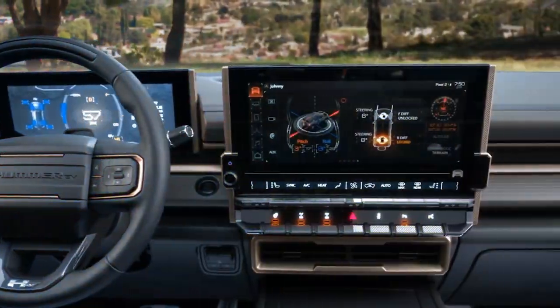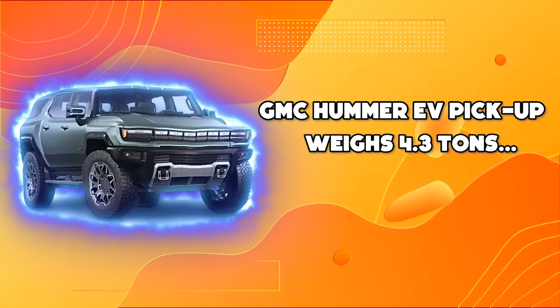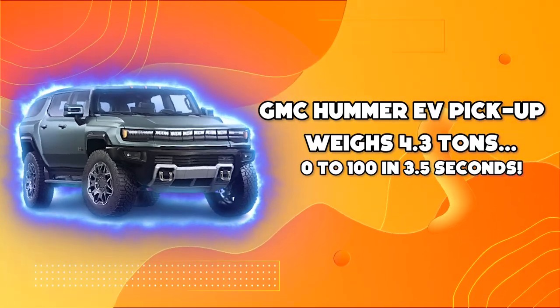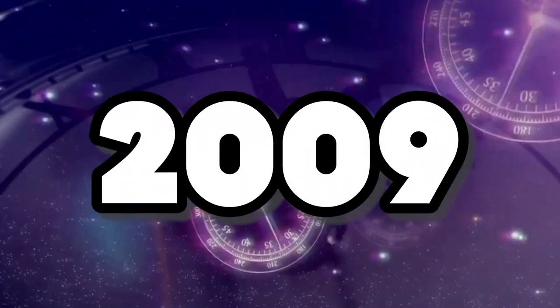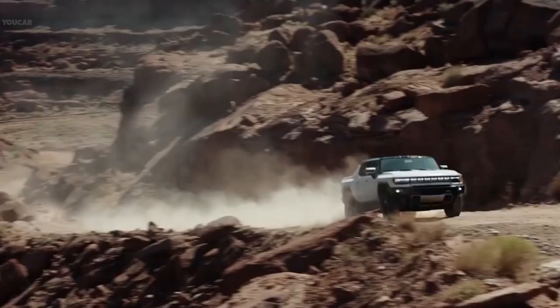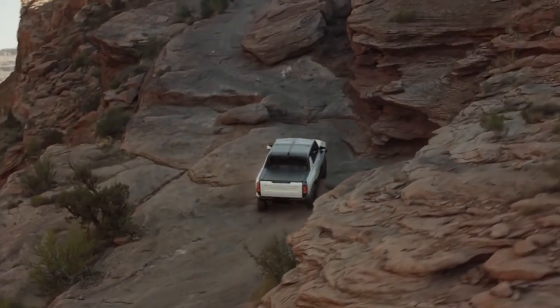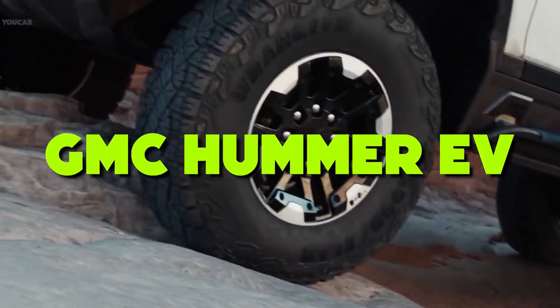In this video, we talk about the incredible tech design of the GMC Hummer EV pickup, which weighs 4.3 tons and has thrown us from 0 to 100 in 3.5 seconds. Hummer went out of business in 2009 but is now being reborn as a GMC sub-brand with a lineup of electric vehicles. The first member of the family is a pickup of colossal power, the GMC Hummer EV.